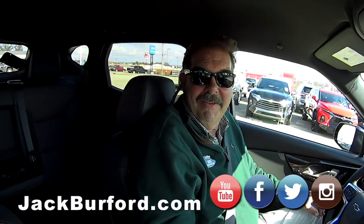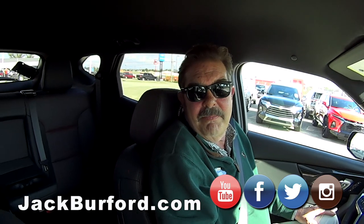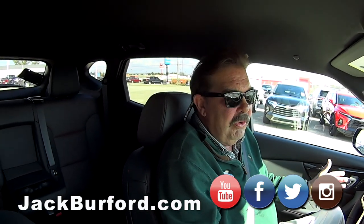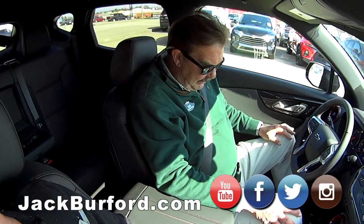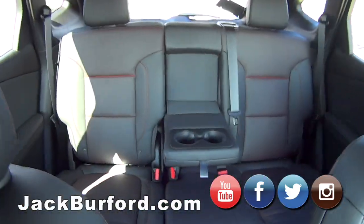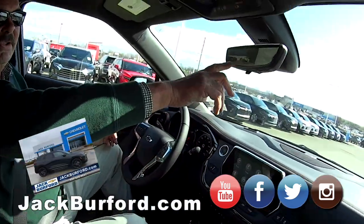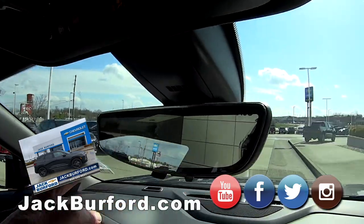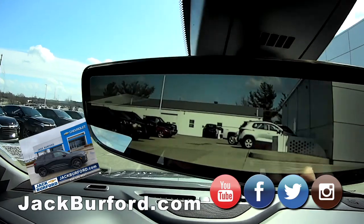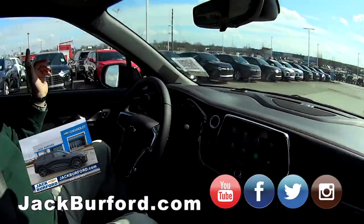Greg, where are we going today and in what? This is a 2020 Chevy Blazer Rally Sport. It's pretty, it's all-wheel drive, black, with a Rally Sport interior and a little red stitching. Do you see the rear view mirror? Yeah, that's neat — it's really nice because it's so wide. So if you're on a three-lane interstate and you're in the center lane, you can see both lanes.